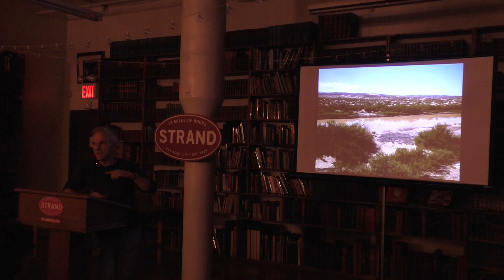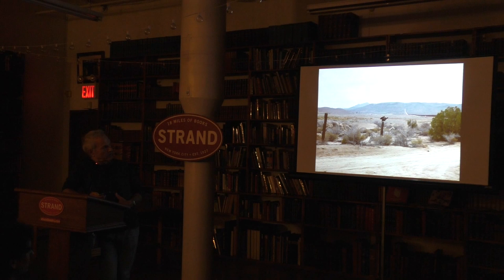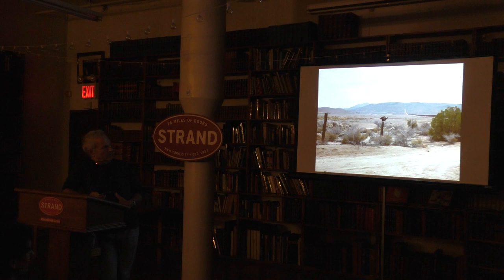This is actually a surveillance blimp in Marfa, Texas. And these are those surveillance camera towers which you'll see all along the border. And this is a vulture protecting the border. This is a monument to a vigilante group.